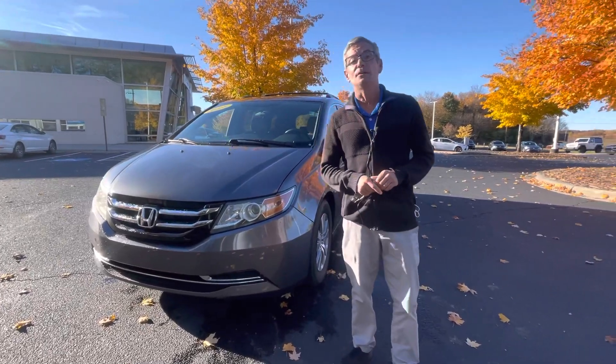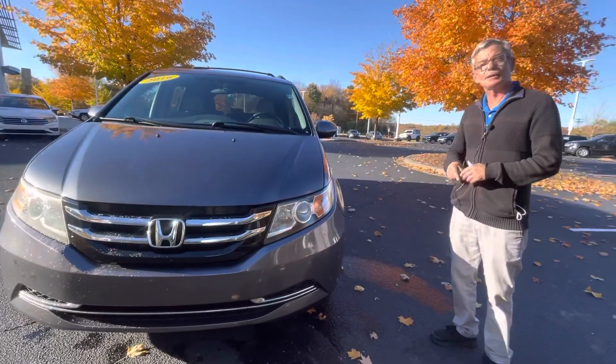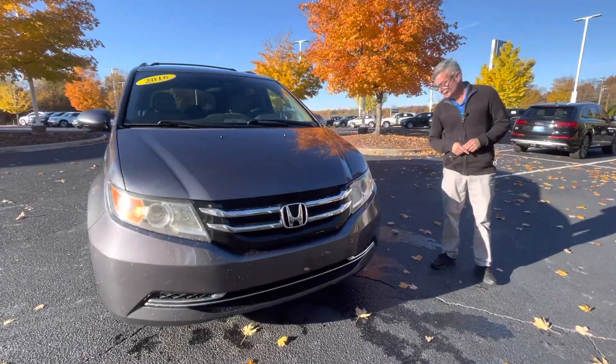Good afternoon, Sarah, it's Chris with Carolina Volkswagen. We've been talking on the phone. I know you're looking at another Odyssey, but this is our 2016 Odyssey SE.